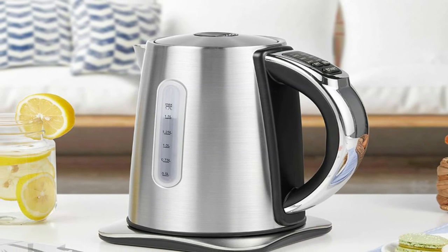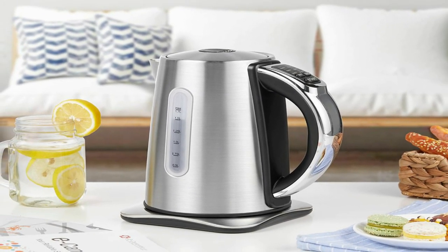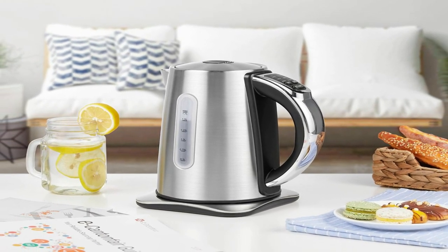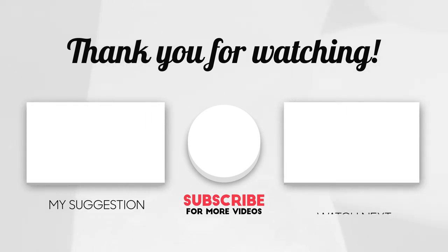Two features that are truly excellent about this kettle are the clear-view window with measuring lines on the face of the kettle, and the light-up indicator when ready. We hope you like our video. Subscribe to our channel for more new videos and the latest information. Please write your opinion in the comment section.